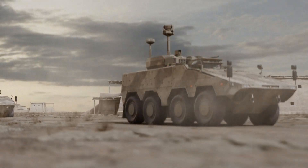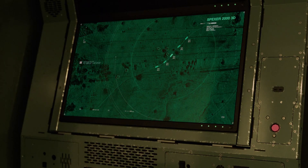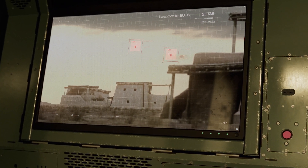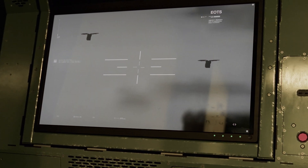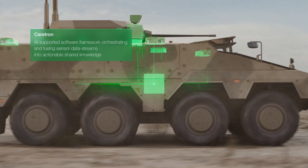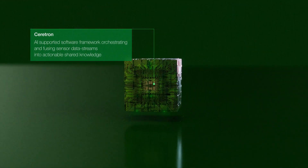To assist soldiers on the battlefield, we use the vast amount of sensor data to give the relevant information at the time necessary to the right user. Our solution is called Saratron. It processes information from radar, optronics, electronic warfare and others like acoustic sensors.